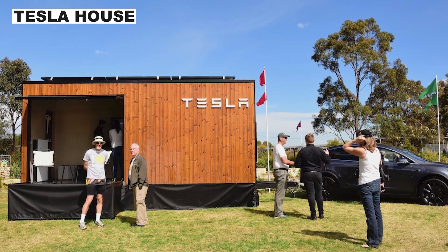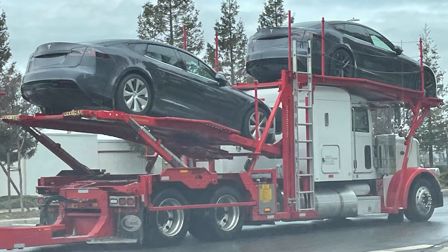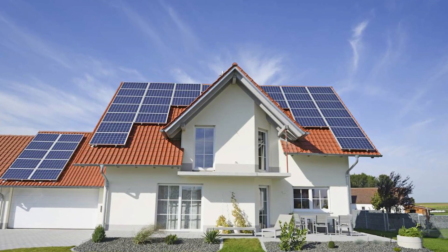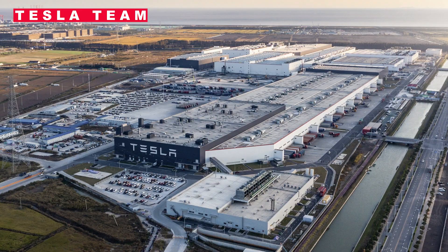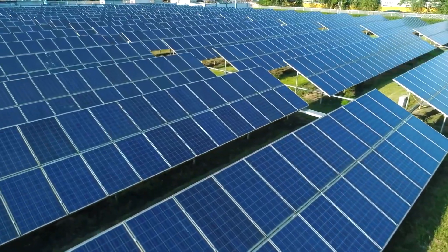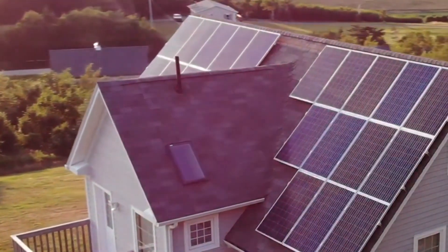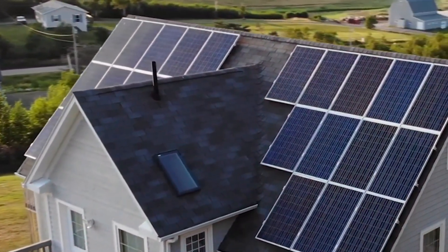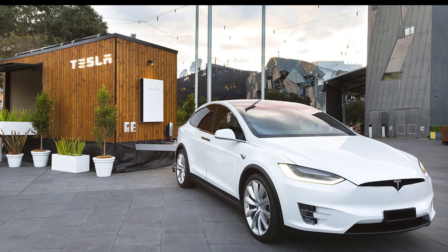Australia is currently advertising the Tesla house. Sydney, Melbourne, and New South Wales are just a few of the leading Australian cities where the Tesla marketing crew is hauling the tiny home. The great house, entirely powered by renewable resources, has captured the attention of locals. According to Tesla, the tour is intended to offer a personalized teaching experience on combining Powerwall with solar to efficiently power a complete home, enabling Australian consumers to understand their energy use.